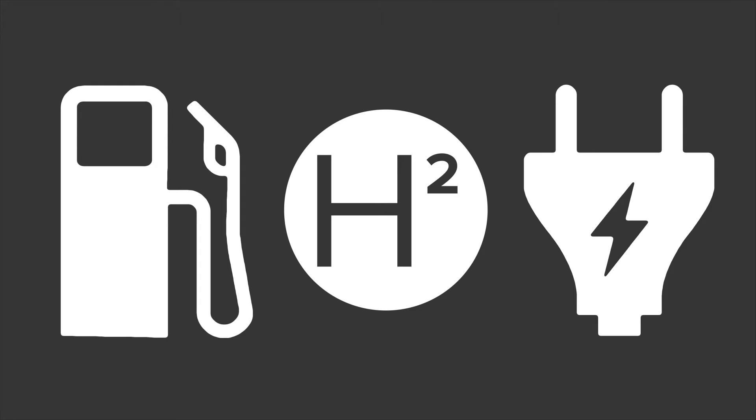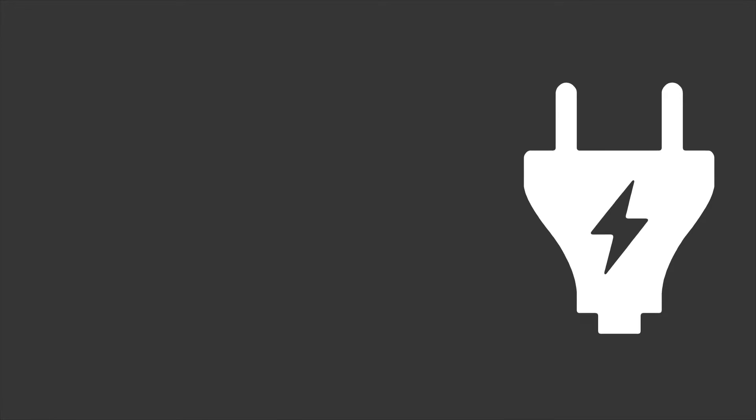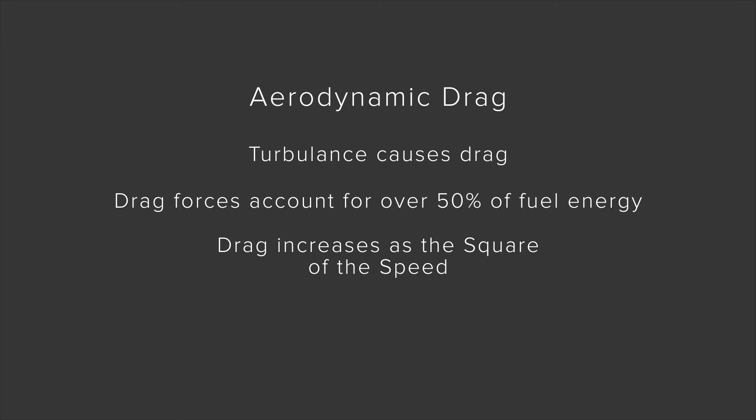Aerodynamic drag is a negative and costly force that cannot be defeated, only managed. And the proper management of aerodynamic forces connects directly from the fuel pump to your wallet. Vehicle aerodynamic drag forces account for over 50 percent of the fuel energy expended by large vehicles at highway and interstate speeds. Turbulent airflow around a vehicle increases drag forces because turbulent air actually makes the vehicle profile larger than it is. Efforts to reduce sources of turbulence and smooth airflow wherever possible will aid in drag reduction.